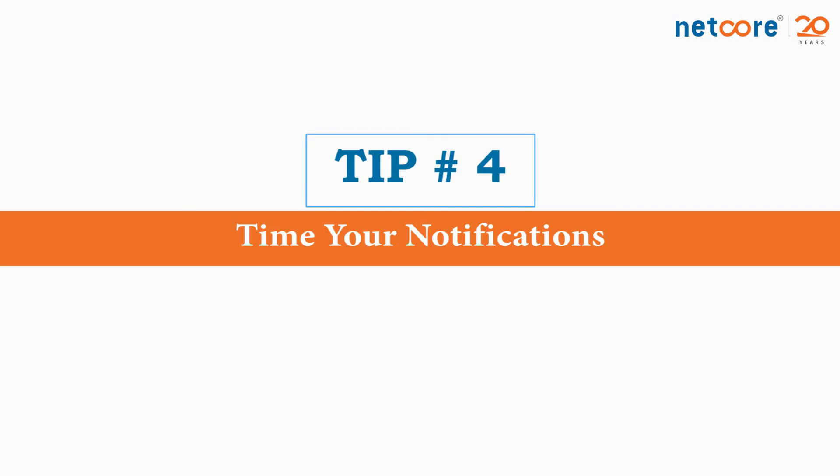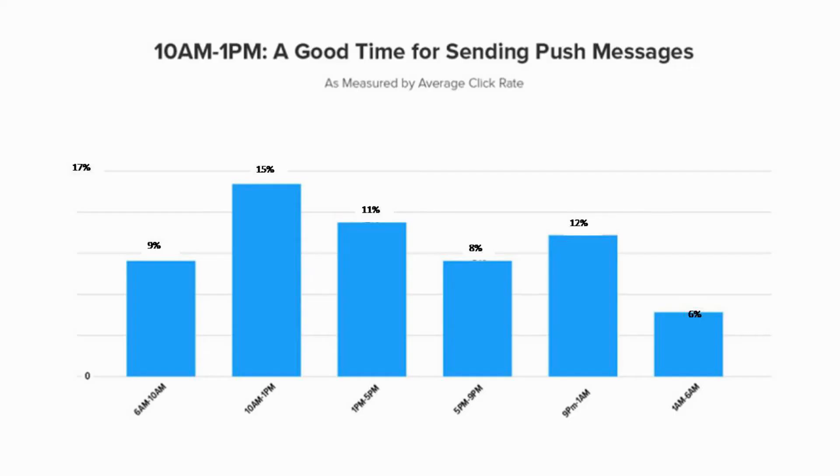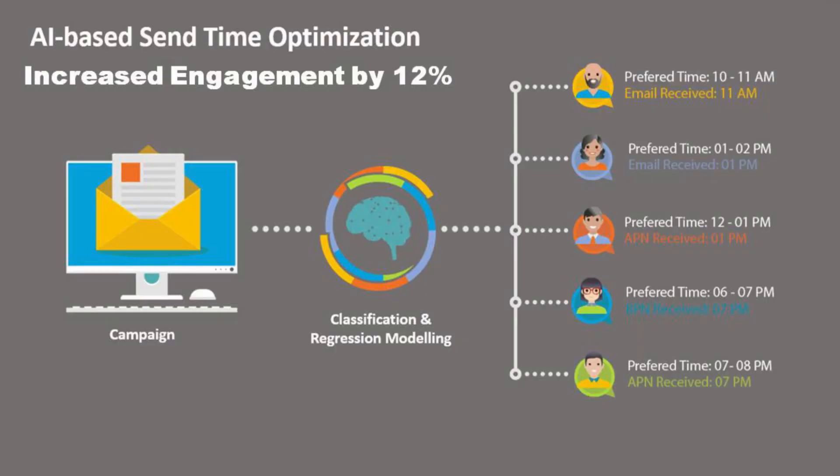Number 4: Time your notifications. If you don't reach your audience at the right time, consider it flushed out. A few easy starting points: make sure you reach out to your users at their local time zones, and ensure that you constantly keep experimenting with multiple time slots to know when you get the highest engagement. Industry average says the best time for notifications is somewhere between 10 am and 1 pm, but it could differ for your business. We did a very interesting thing with an e-commerce brand where we used artificial intelligence to compute the preferred time based on historic data, and this send-time-optimized campaign actually increased overall engagement by more than 12%. Timing is a very crucial element when it comes to sending notifications.